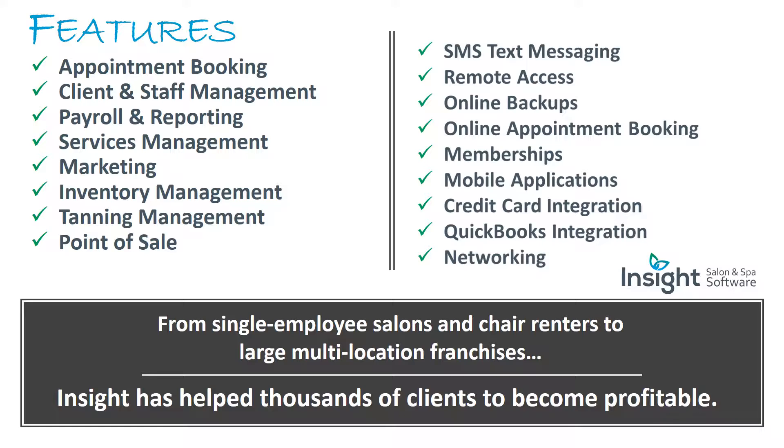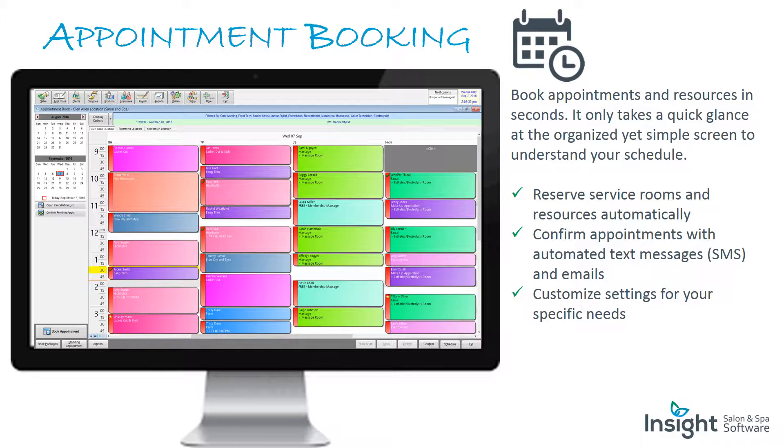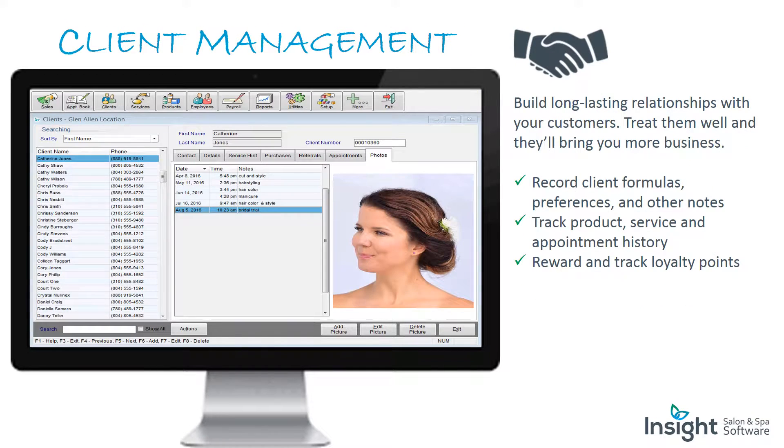Insight has helped thousands of clients become profitable. Appointment booking: book appointments and resources in seconds. It only takes a quick glance at the organized yet simple screen to understand your schedule. Reserve service rooms and resources automatically, confirm appointments with automated text messages and emails, and customize settings for your specific needs.